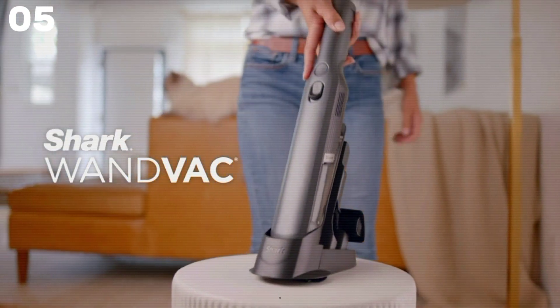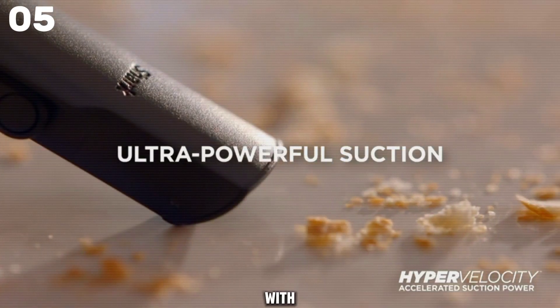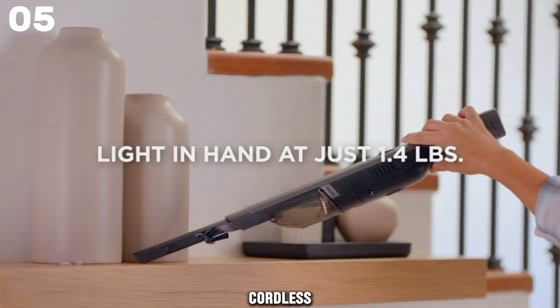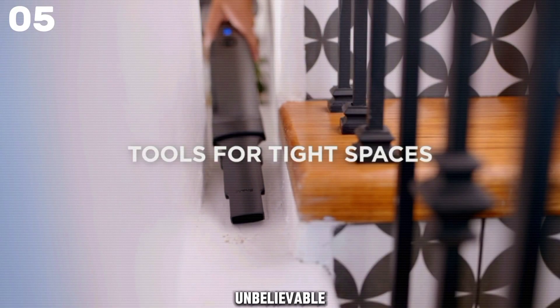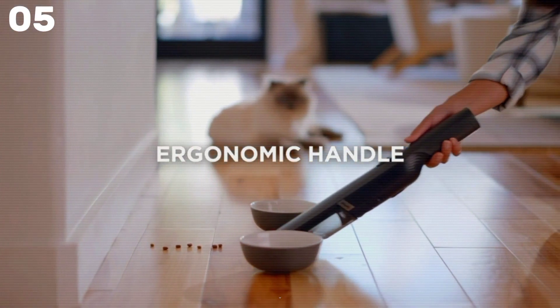Introducing the Shark WV-201 WandVac Handheld Vacuum, your lightweight cleaning solution packed with powerful suction. Weighing just 1.4 pounds, this cordless vacuum is designed for effortless maneuverability, making cleaning a breeze. With its high-speed brushless motor, it delivers unbelievable suction power, while the washable fabric filter efficiently captures dust and debris.